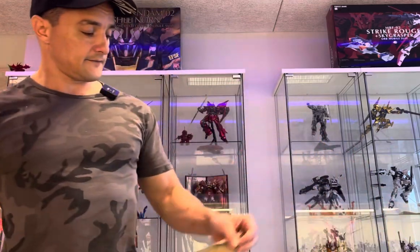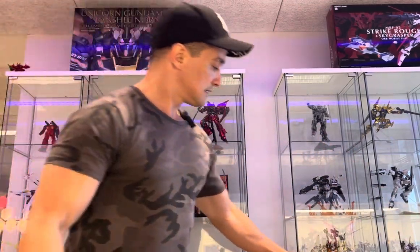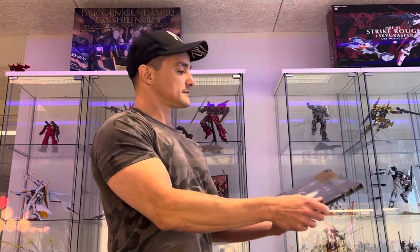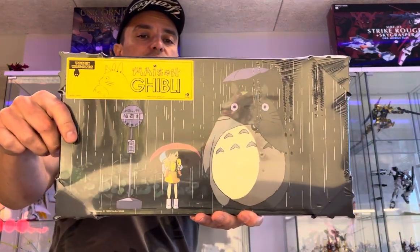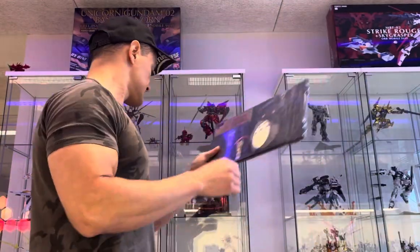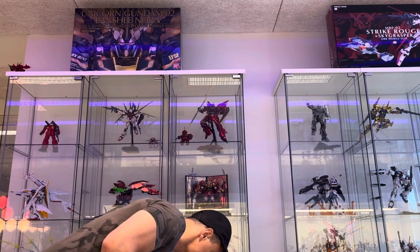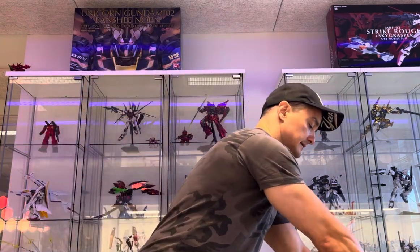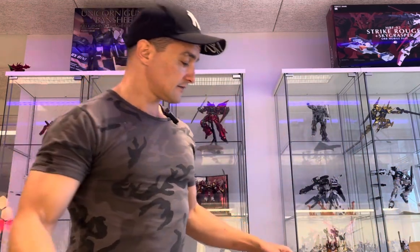We start off with a nice frame from Studio Ghibli — my beloved Totoro. I actually love Totoro and all the films from the studio. Me and my kids, we saw a lot of these movies when they were small.